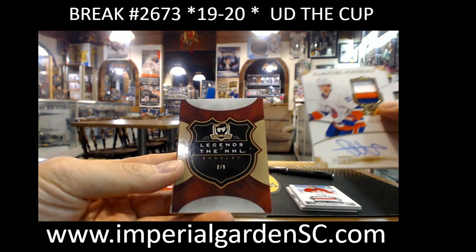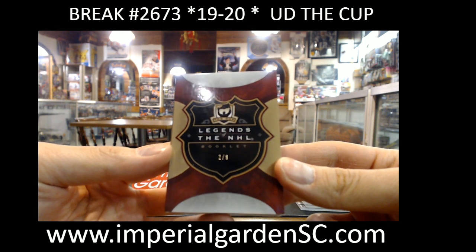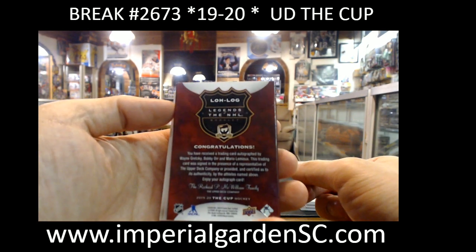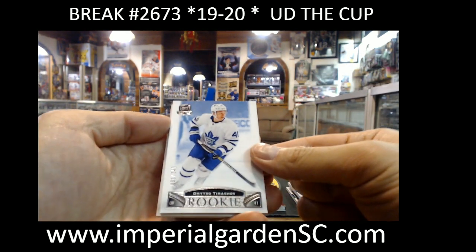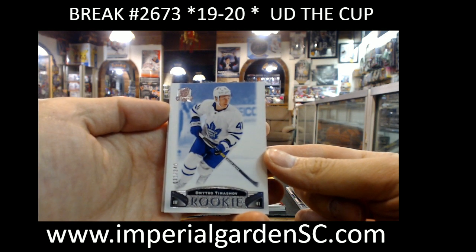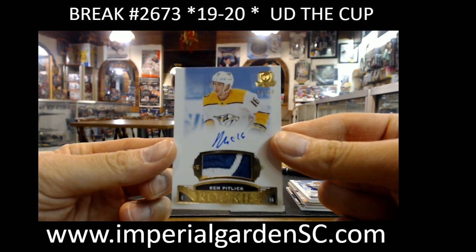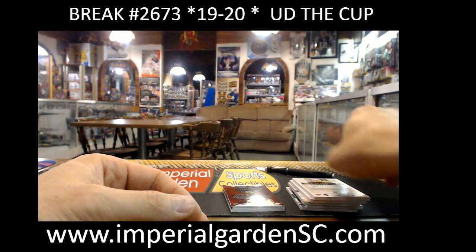And our next one — oh my goodness, this is probably going to be a good one. Legends of the NHL booklet, number 2 of 9. Fingers crossed it's not going to be a whole bunch of different names on there. The serial number is LOG — we're going to set this one down. We got Dimitri Timoshev, 31.249 for Toronto. And a rookie patch 14.24, Rem Pitlick — didn't sign his cup cards, it's 3-color with a little bit of yellow on the bottom left.